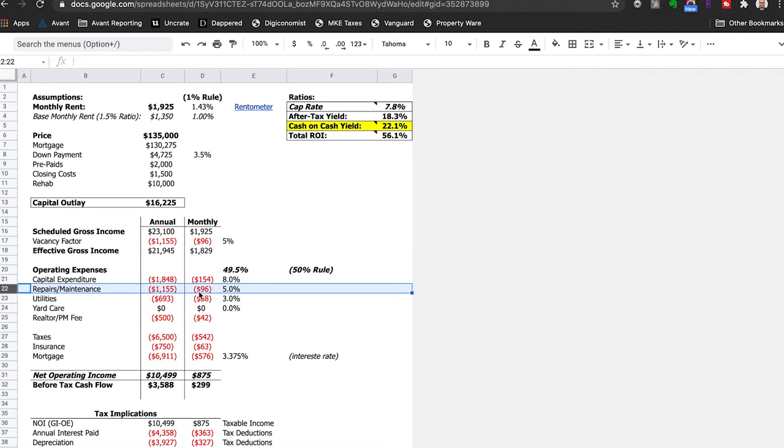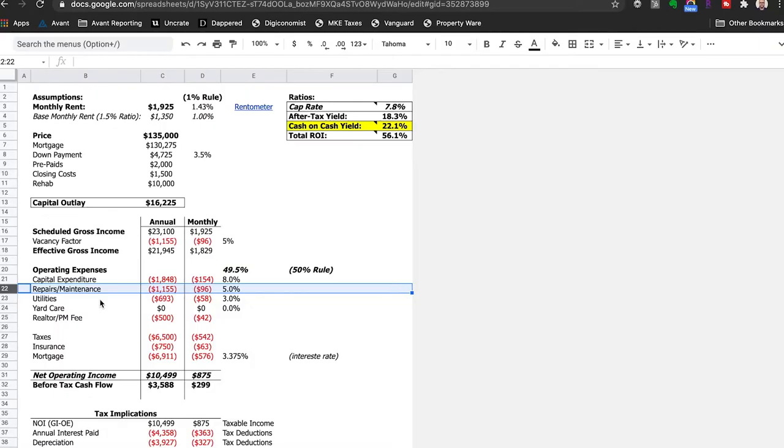The next piece is repairs and maintenance — I generally use between five and ten percent. Figure on average $100 a month, or about $1,200 for the year, which is probably a little on the light side. I should note that while I was living there I had an insurance claim where I replaced the furnace and water heater, so those are two big CapEx expenses I don't have to worry about. For utilities, the main thing I pay is water — three percent is pretty accurate. If you're paying gas or electric, this would be higher — somewhere between three and five percent is a safe estimate.